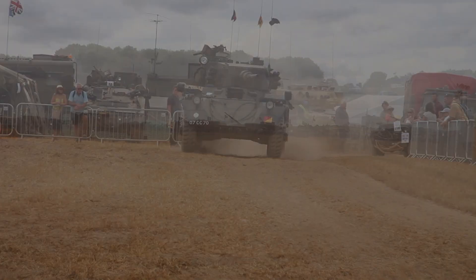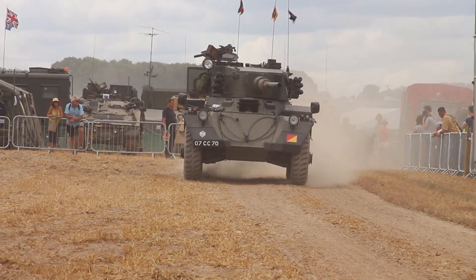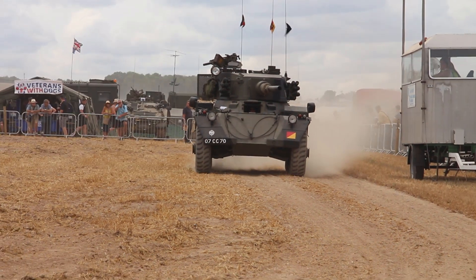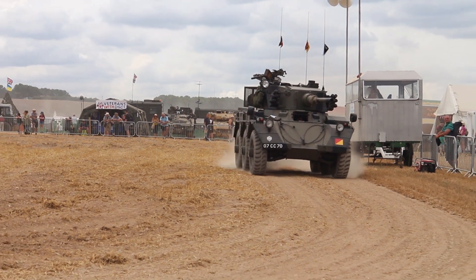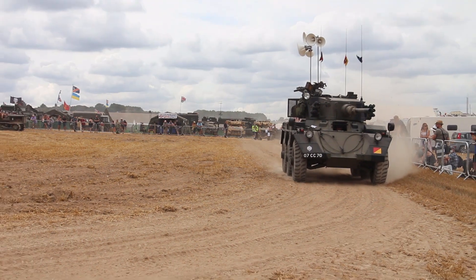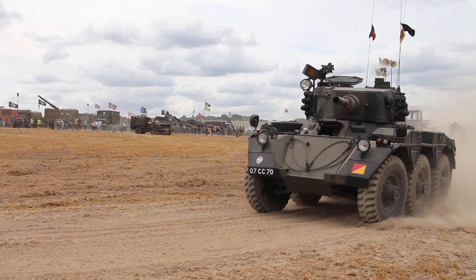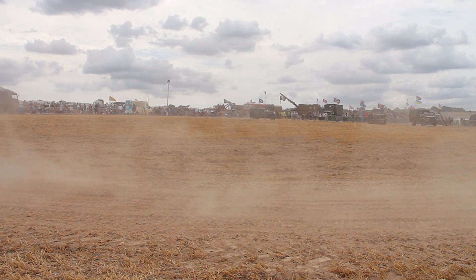It was given to Alvis Limited of Coventry in October 1947. But due to specification changes and other vehicle needs of the British Army, the Saladins didn't go into production until mid-1958. And when enough vehicles had been built, they entered service with the British Army shortly afterwards.